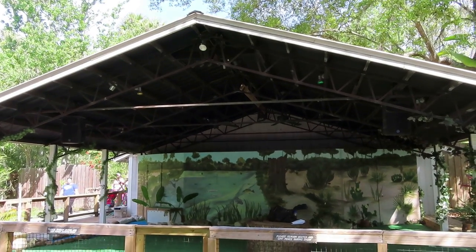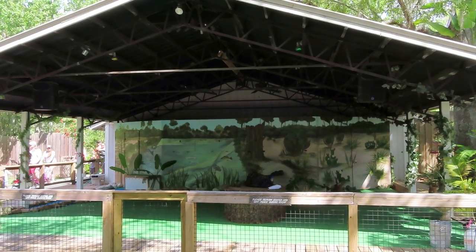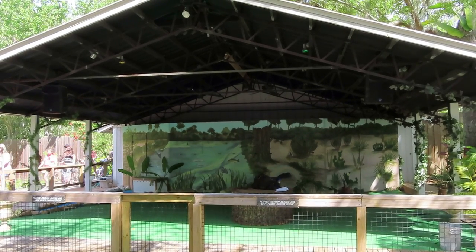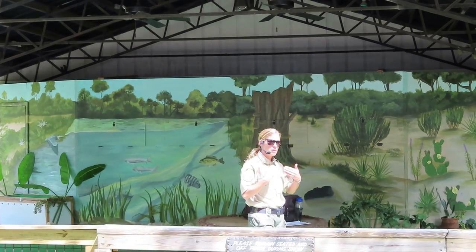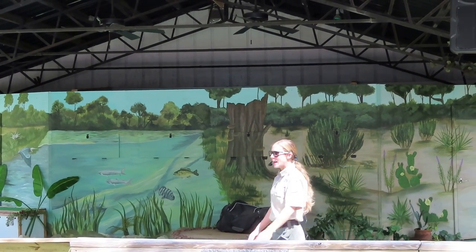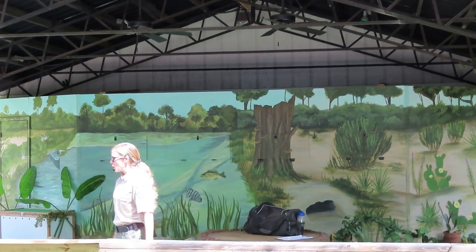We just got into the theater here at the Weeki Wachee Wilderness Wildlife Show and we're super excited to check out all the animals in just a couple of minutes. Welcome to beautiful Weeki Wachee Spring State Park! My name is Ranger Emily — if anything happens to go wrong, that is not my name. But everything should go well — I'd just like to clear that up in the beginning.